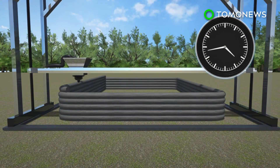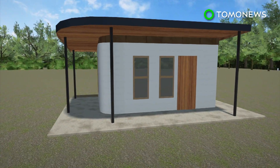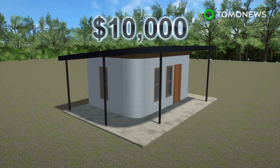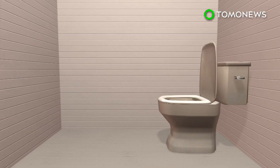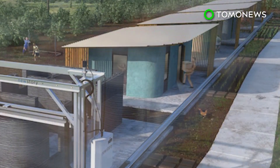Each 600 to 800 square foot home costs $10,000 US dollars to build, but the company is working to drop it to just $4,000. A proof-of-concept model house built in Austin features a living room, bedroom, and bathroom, along with a curved porch.